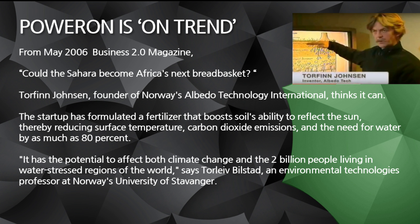There was an article in Business 2.0 magazine in May 2006, and I took a look at it. I've done quite a bit of research because I've seen some people talking about this new product, but it was very technical. A lot of people aren't well-versed in global warming and the albedo effect and all these things. So I did some research and I'm going to put that research in English for the layman. The topic was: could the Sahara become Africa's next breadbasket?